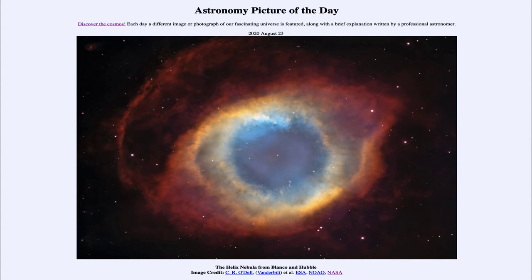This is the planetary nebula known as the Helix Nebula. A planetary nebula is what occurs at the end of the life of a star much like our own sun. What happens is that the core compacts down to a very dense object called a white dwarf at the center of the helix, and the outer layers are expelled out into space.